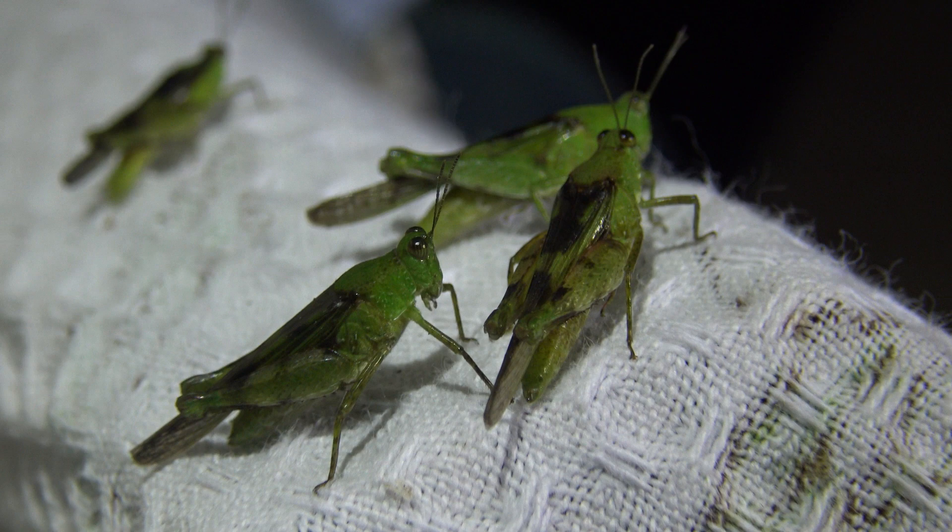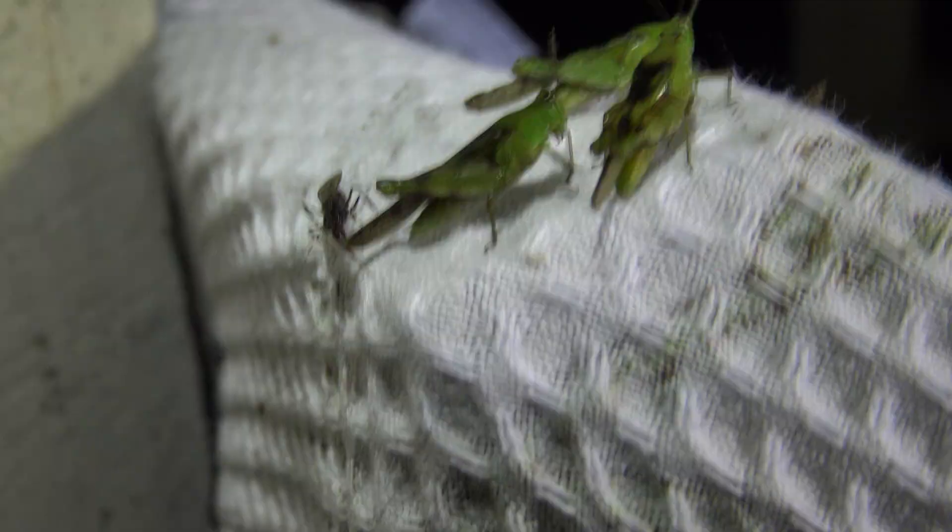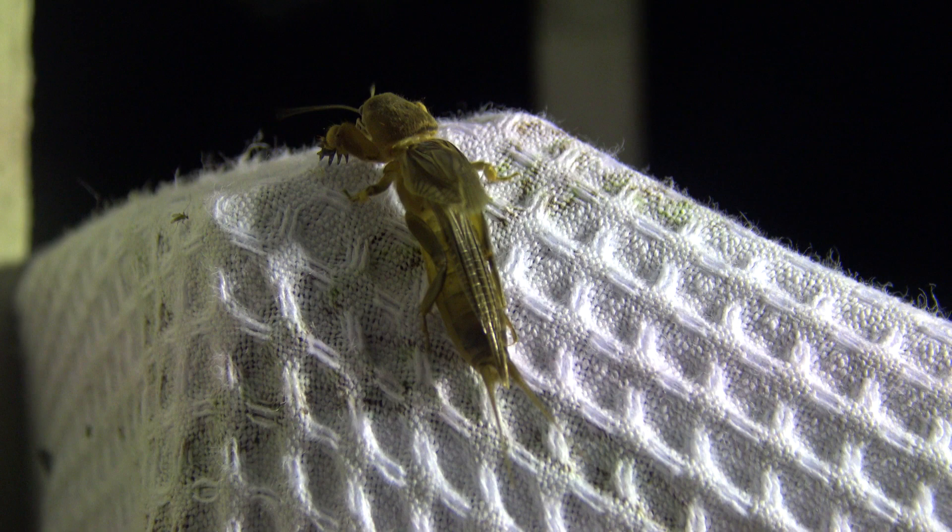This big ant just scared one of them away. Oh — it just got a kick! For a second an enormous hawk moth showed up, but it's gone. Now we have some kind of a mole cricket. Highly interesting.